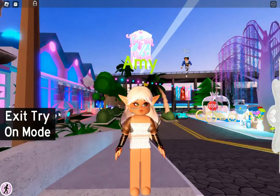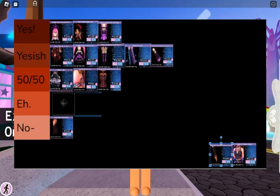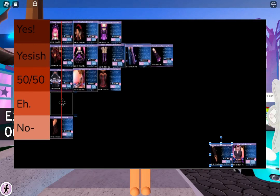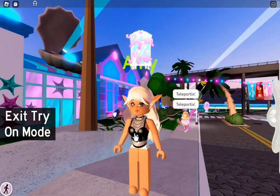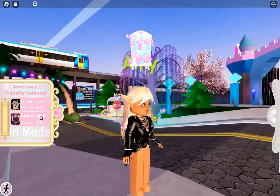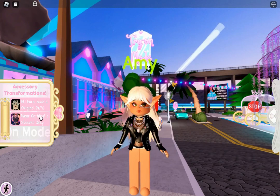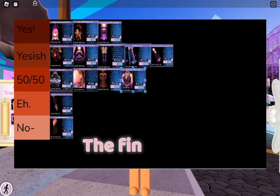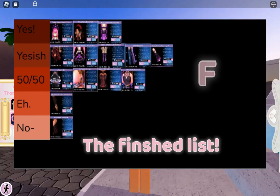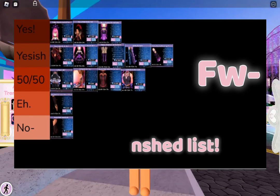Royal Rebel sleeves — same problem as the corset. It has that weird texture you can't get rid of, so I'm gonna have to go with an Eh. And Gothicutie corset — I like it, but you can't take away the chains, which I understand is the whole point. But I'm just not a big chain person, so we're gonna have to go with a 50-50. Anyway, I hope you guys enjoyed today's video, and I will see you all in the next one. Bye!